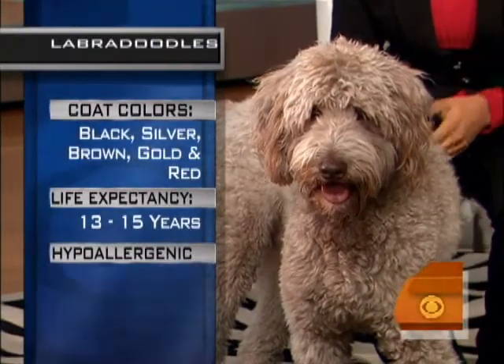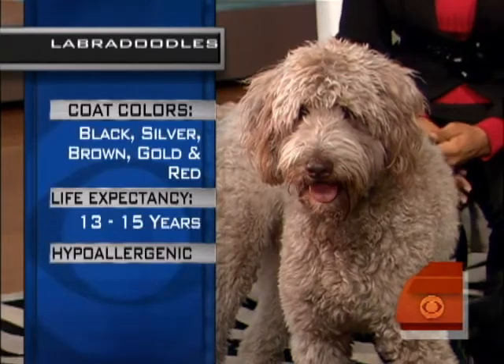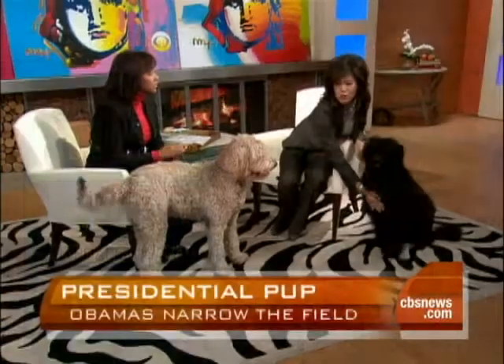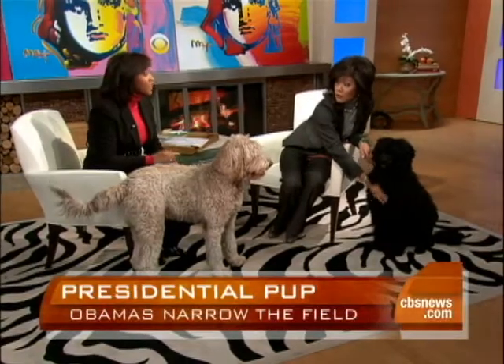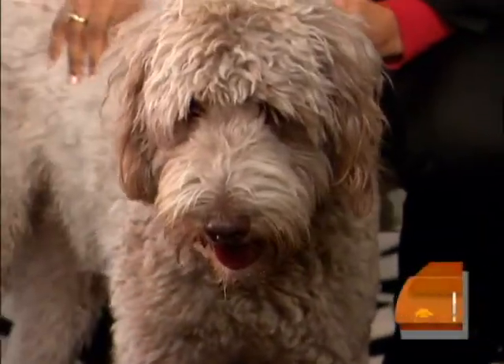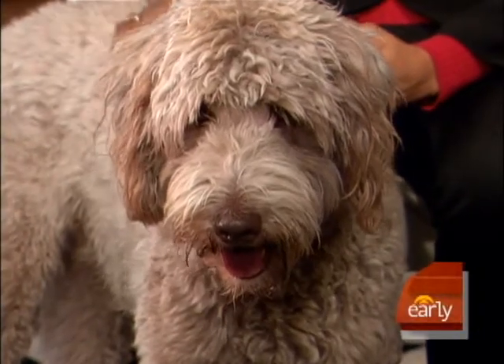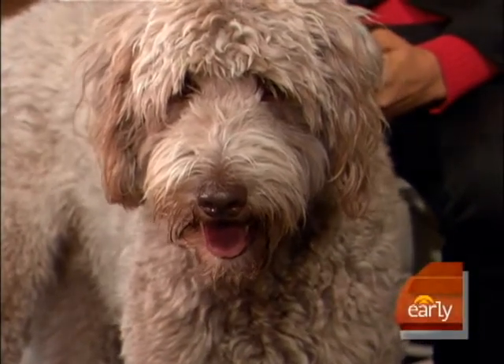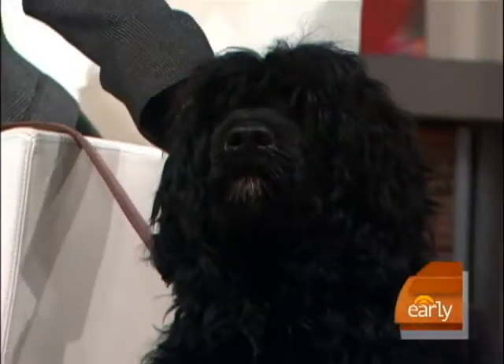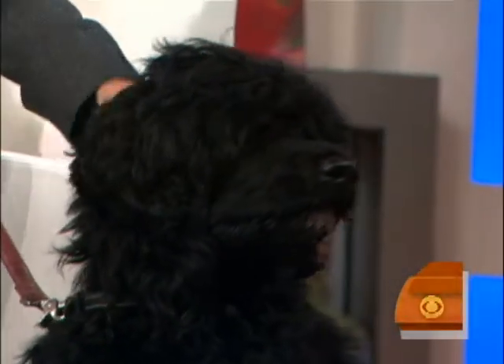Both of these breeds are on the Obama short list because they're considered hypoallergenic. I want to point out that there's no such thing as a non-allergenic dog. Most people are allergic to a protein in the saliva, so hair doesn't always make a difference. It's important for the Obamas to really test the dog out around Malia, their oldest daughter who has asthma and allergy issues, to make sure she's not going to react to the dog.